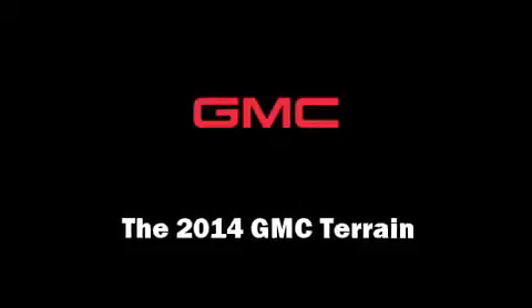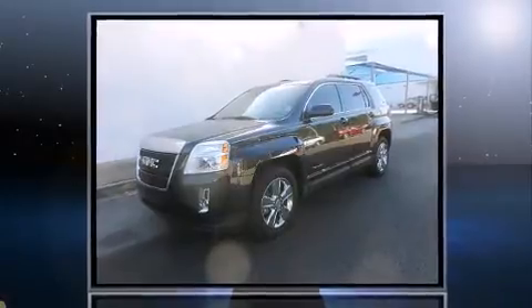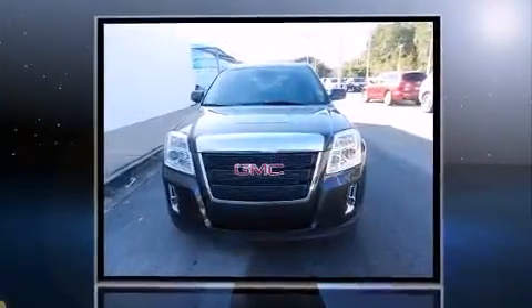Step into the 2014 GMC Terrain. It features a front-wheel drive platform, an automatic transmission, and a 2.4-liter four-cylinder engine.